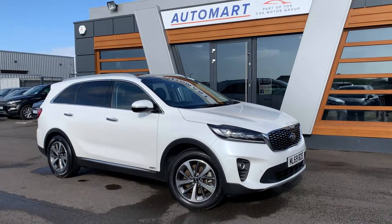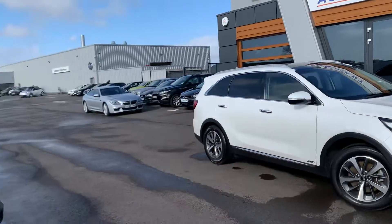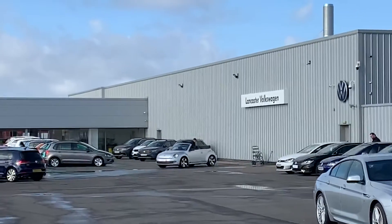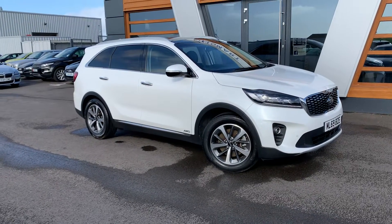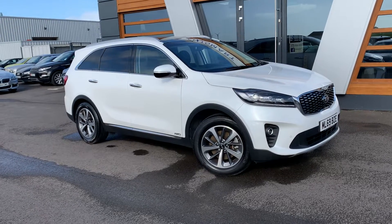Hi guys, welcome to Lancaster Automart. I'm Danny. Here we are at our site on a lovely day, which makes a nice change. Along with our partners at Lancaster Volkswagen, today we have a 2019 Kia Sorento — it's the KX3.